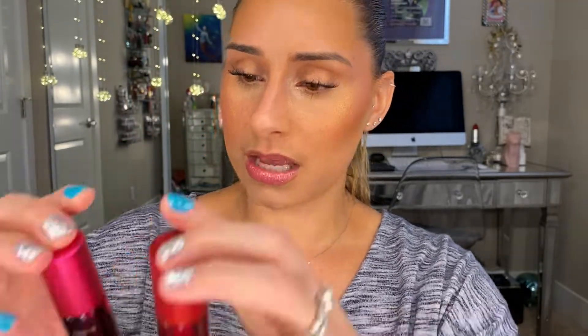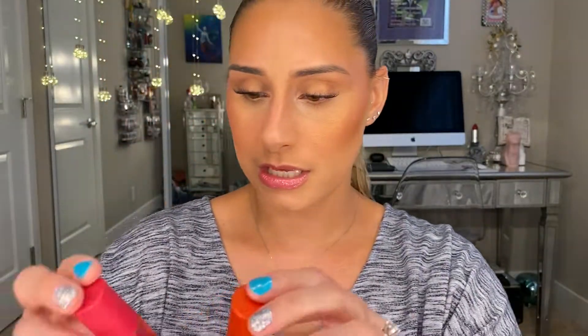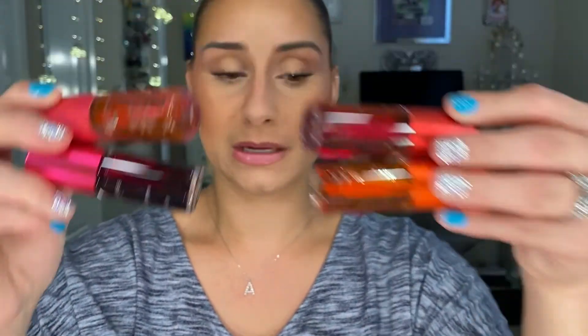Another product from Clarins that I love are their Lip Stains — I've got four shades: red, raspberry, dull pink, and orange. These are so, so good. If you haven't tried these from Clarins, you're totally missing out. They do stain — it's a water lip stain, so it's super sheer, but it gives you the most color without being sticky or gummy. They dry really well. You can put chapstick over them later in the day or reapply to make them darker. These are amazing products — I love lip stains. If you have any lip stain recommendations, please put them down in the comments.